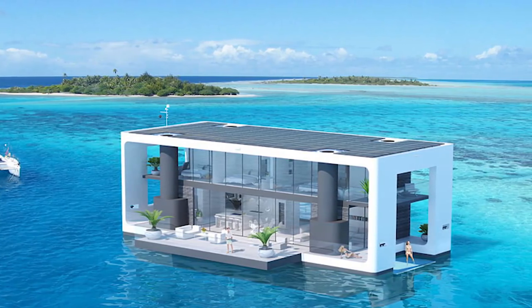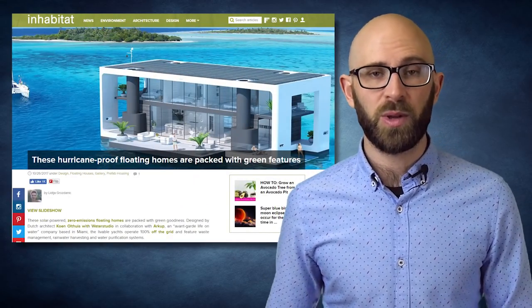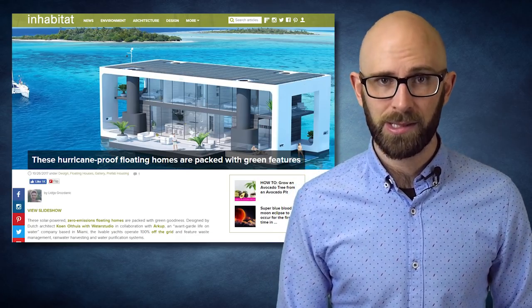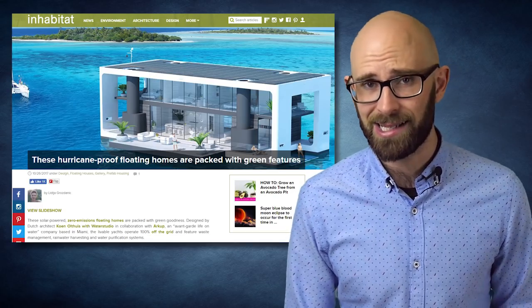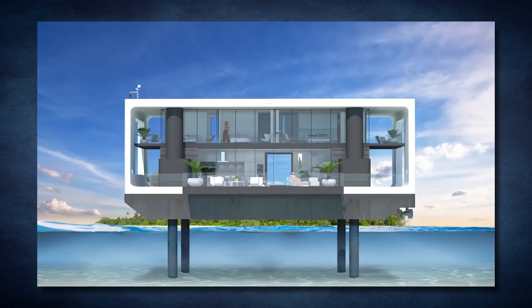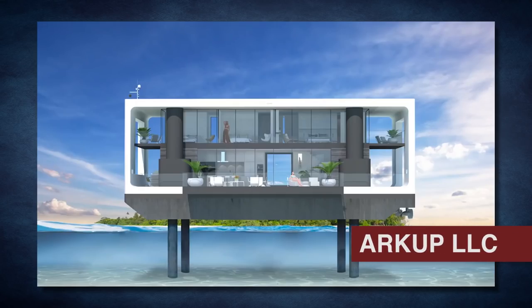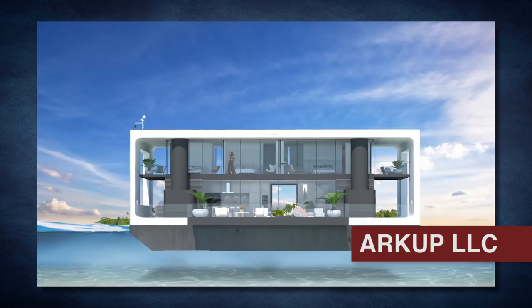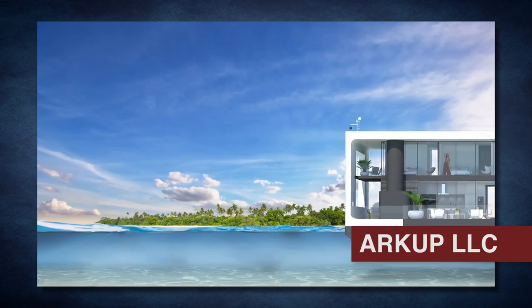The roof is completely covered in solar panels, and the excess energy is stored in state-of-the-art batteries. Its exterior walls have high-grade insulation, keeping the inside temperature constant all year round. The 288-square-foot terrace is retractable and surrounded by shock-resistant glass panels. The livable yacht comes fully equipped with rainwater harvesting and water purification systems, as well as waste management facilities. A smart communication system including Wi-Fi antennas, LTE, VHF, and satellite TV will keep you in constant contact with the rest of the world regardless of weather conditions. If you want to move, the livable yacht can detach from its legs and travel at speeds of 7 knots, thanks to its 136-horsepower electric thrusters.